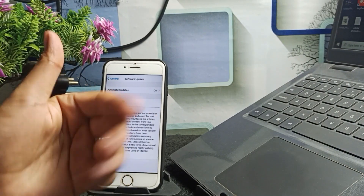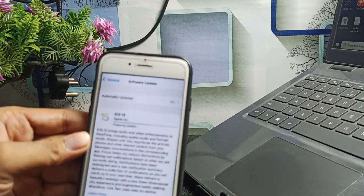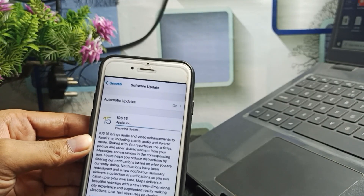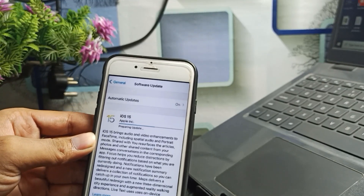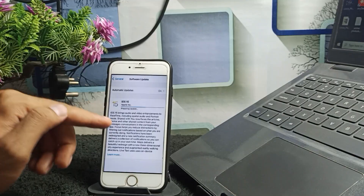Hello guys, welcome to the channel. If you are facing an issue while updating your iPhone to iOS 15 or later, and your device has been stuck on 'preparing update', this video is for you.